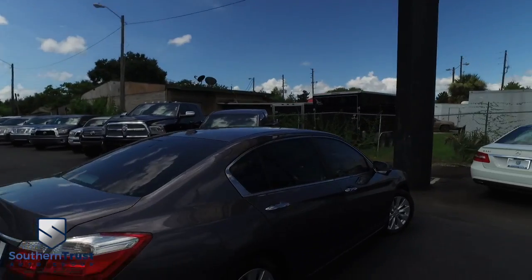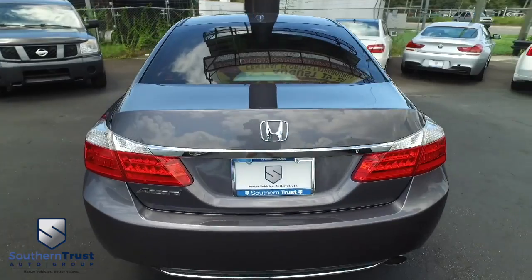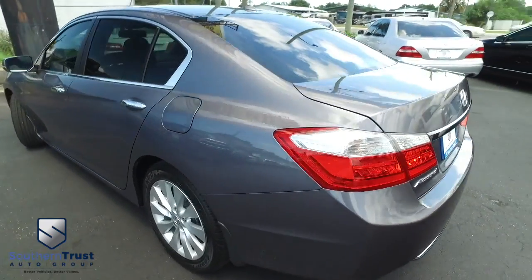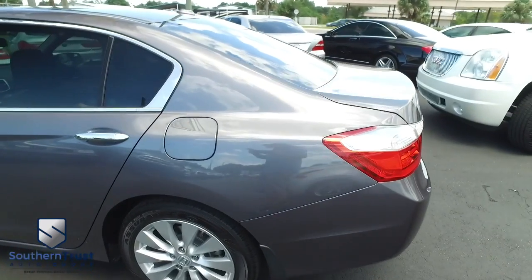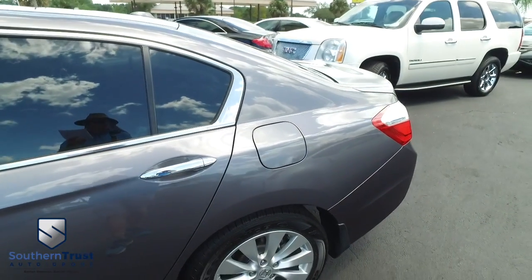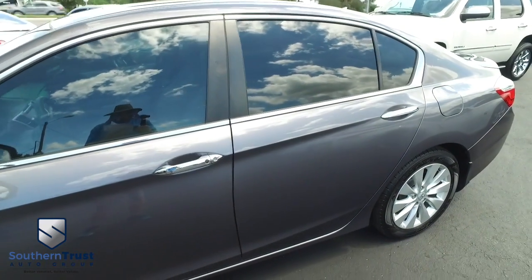Today, Southern Trust proudly presents this beautiful 2015 looking clean, looking lean, looking mean, looking like a dream machine come true — Honda Accord EXL, four-door sedan, CVT edition. With that L4 2.4 liter, 16 valve, Earth Dreams technology, 27 in the city, 36 on the highway miles per gallon.